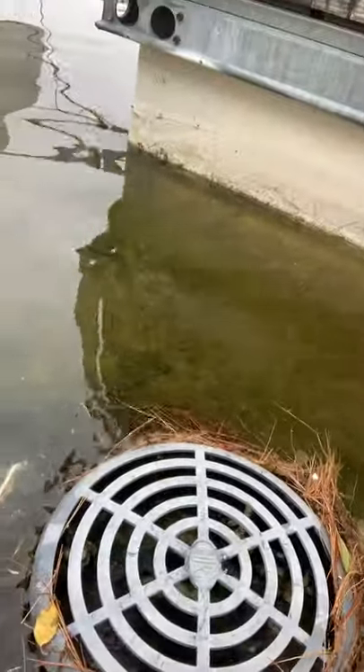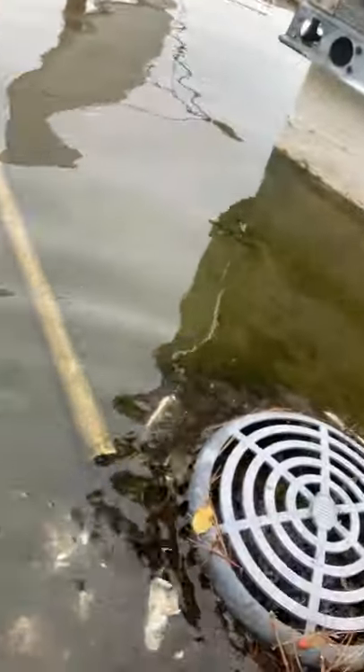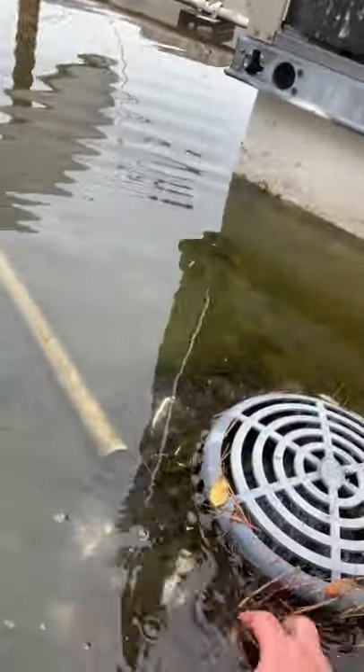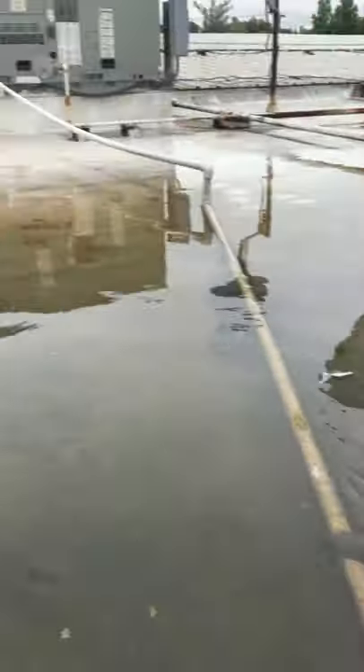What we do is we come up here and we unclog all of the debris — I'm just going to set it aside for now. You can hear it's already draining. This will go from about two or three inches of water — it's actually, if you can see, probably two and a half inches of water here — and we end up draining this roof.